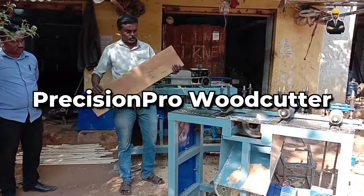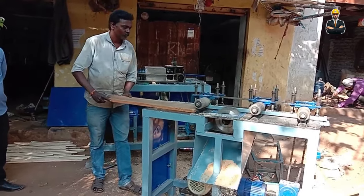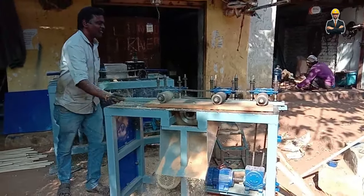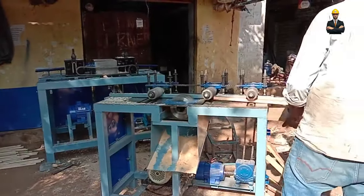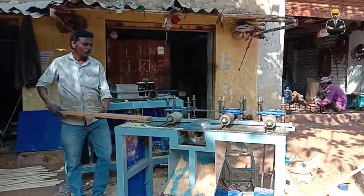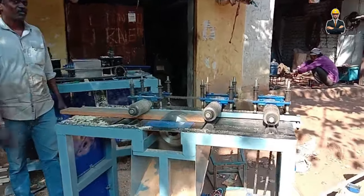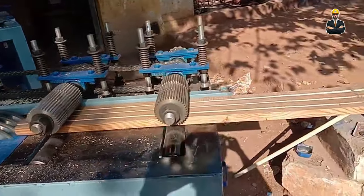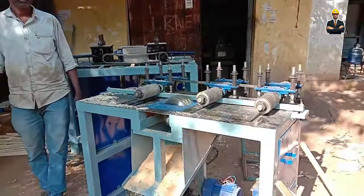The Precision Pro Wood Cutter is a perfectionist. With high-speed servo motors and dynamic blade tension control, it ensures cuts so accurate they'd make Michelangelo jealous. Imagine slicing through a log with the finesse of a sushi chef, thanks to precise control of blade speed and tension. An integrated dust collection system keeps the workplace clean and safe. It can handle logs up to a whopping 60 inches in diameter and 50 feet in length, making it the true titan of the lumberyard.